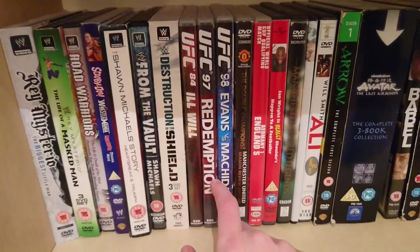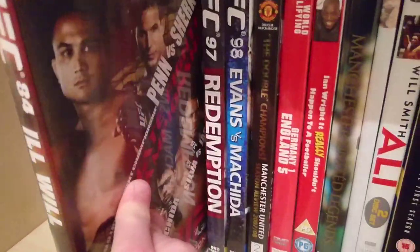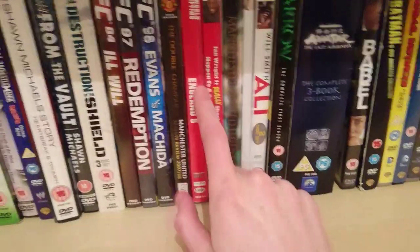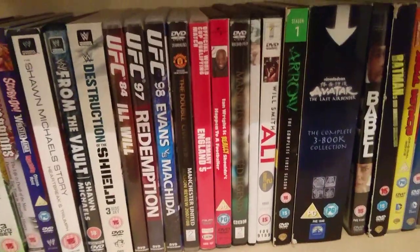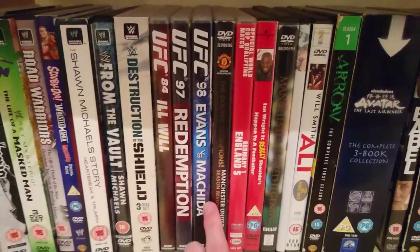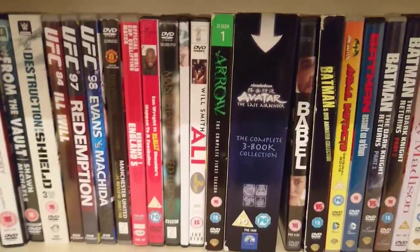Then there are three UFC DVDs: Ill Will, Redemption, and Evans vs. Machida — all good shows. Ill Will features BJ Penn versus Sean Sherk. Then my sporting DVDs: England versus Germany 5-1, Ian Wright's Things That Really Shouldn't Happen to a Footballer, and two Manchester United DVDs — Double Champions, which is the 2007–08 season review, and Manchester United Legends, looking at Denis Law, Bobby Charlton, and George Best.